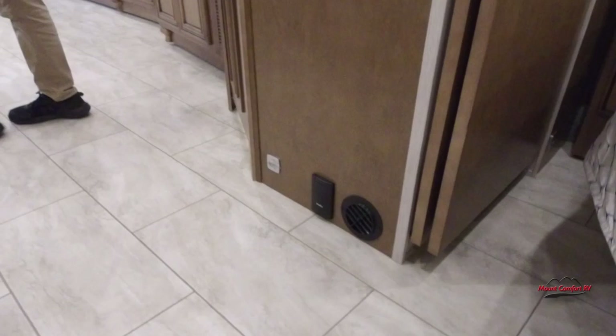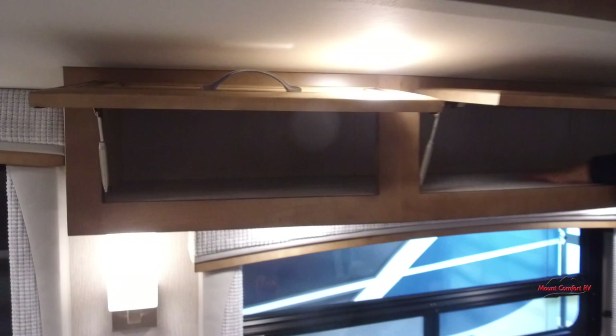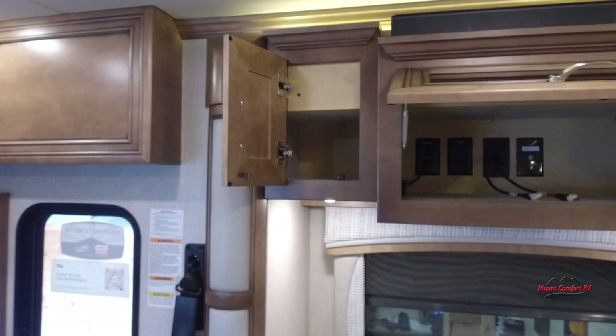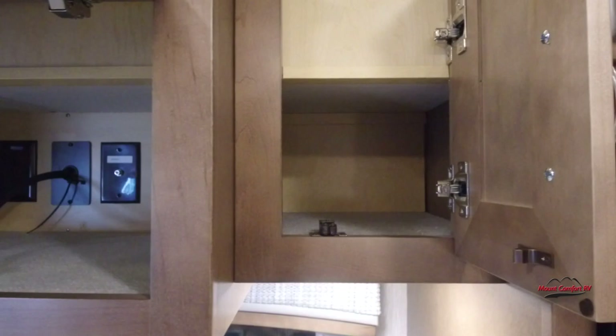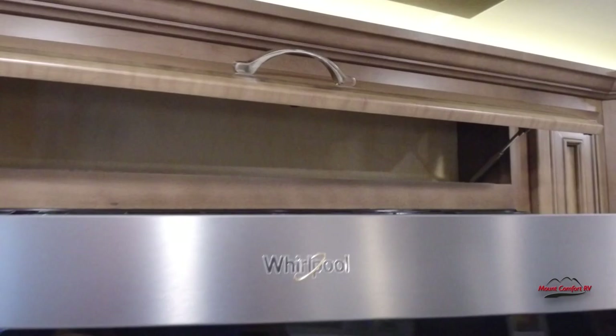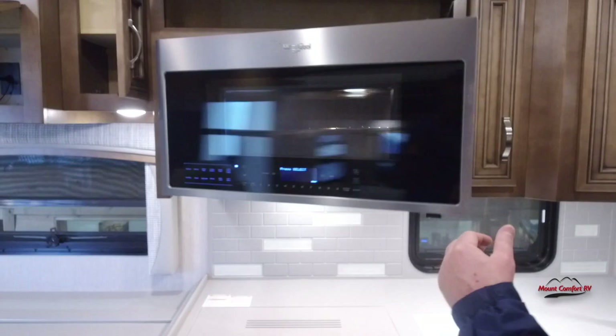I also think we forgot to do our entertainment area over here — the cabinet in the center with the glass door on it is that way so a remote control operates through it. There's a Bose sound bar built in above that, all pre-wired for satellite if you want. I also forgot to show the little cubby up here — that's for your spices. And this is a convection microwave, so it works as an oven or a microwave. Alright, I think we've covered the inside — let's go take a look at the outside.